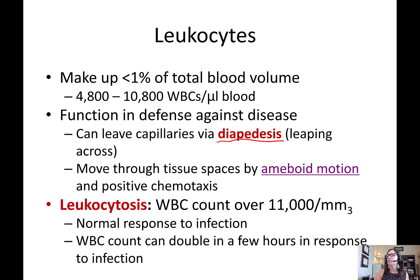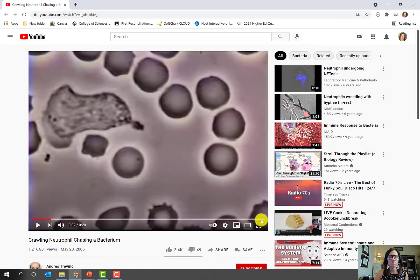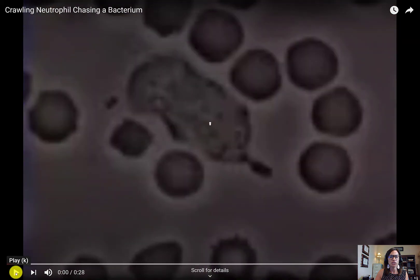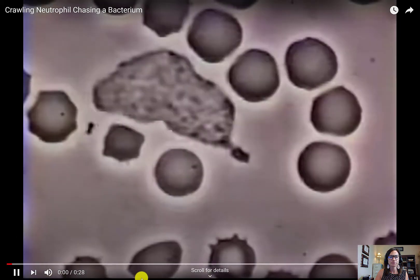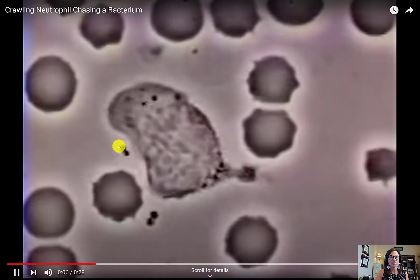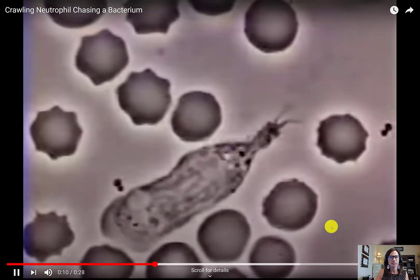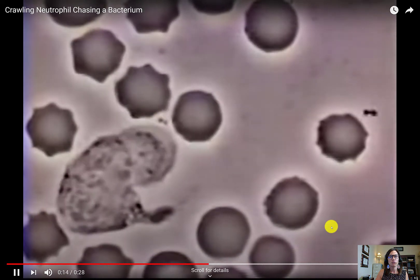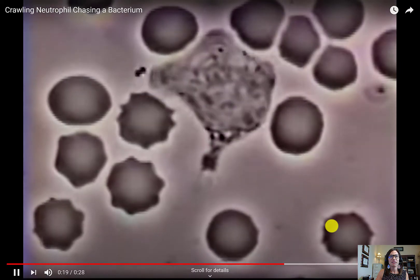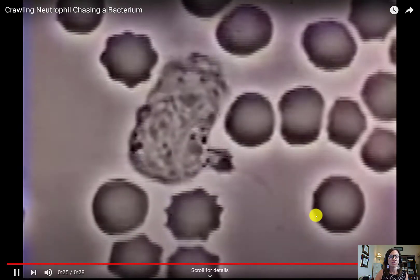Here's a quick video showing chemotaxis. This is a type of white blood cell called a neutrophil chasing a bacterium. You can see that giant neutrophil moving like a little amoeba, and the little black dots are bacteria — it is hunting them down. It gobbles up the bacteria, brings it inside of itself, and actually degrades it.